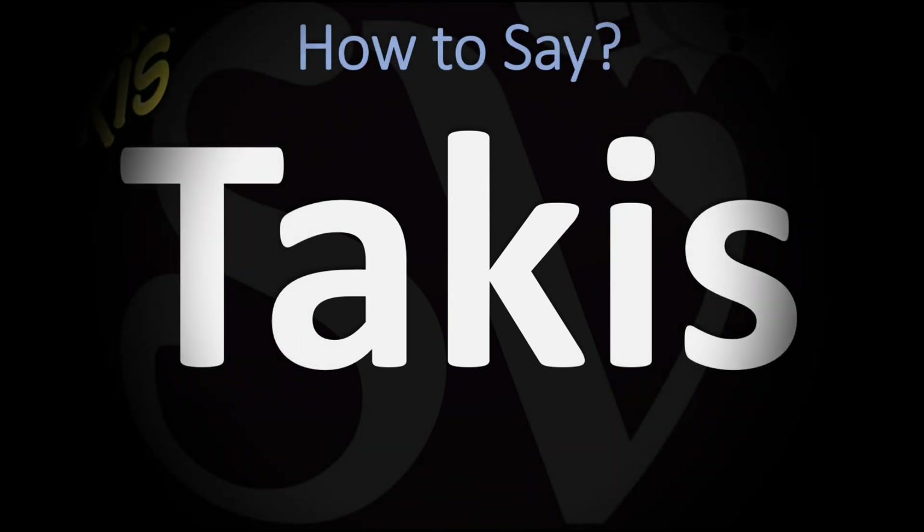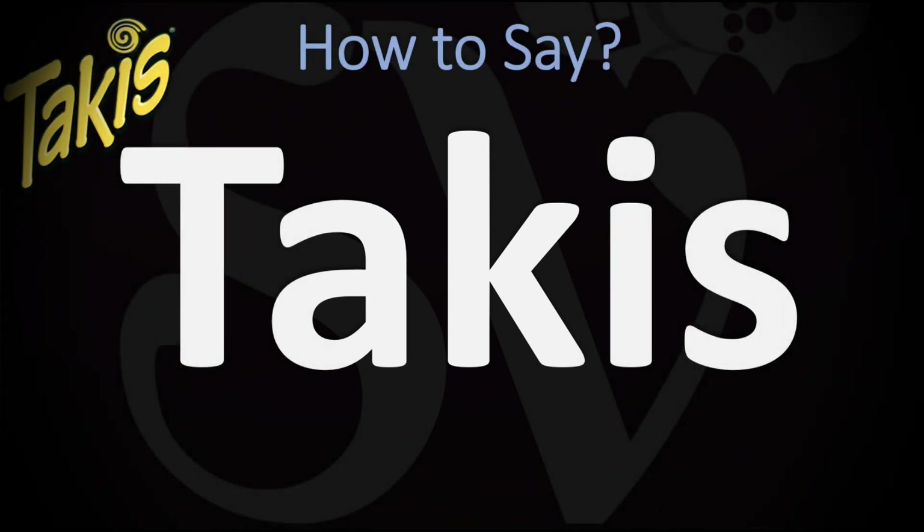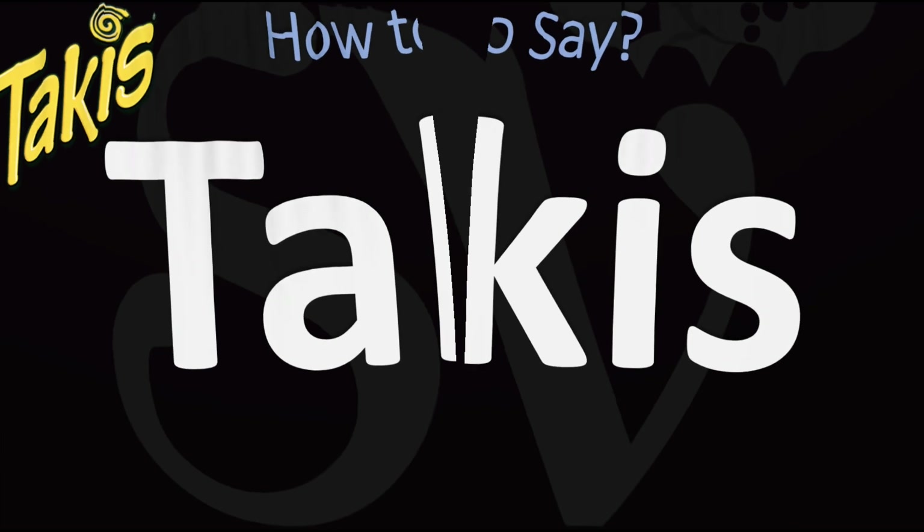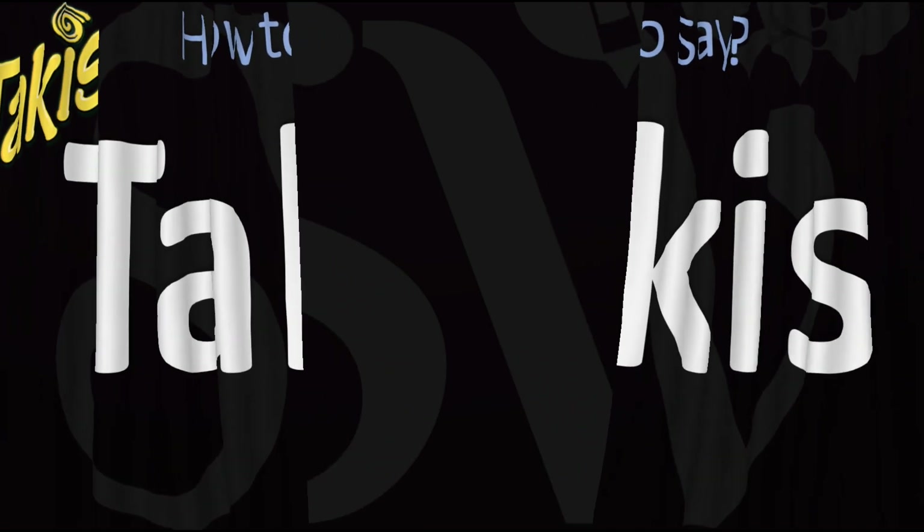We are looking at how to pronounce the name of these rolled corn tortilla chips or snacks. How do you go about pronouncing it? Ta-keys. Ta-keys. Pretty straightforward once you know — ta-keys. And now you know.